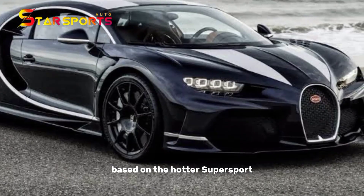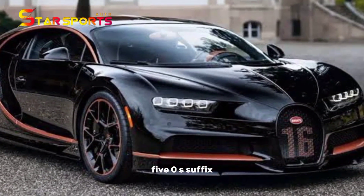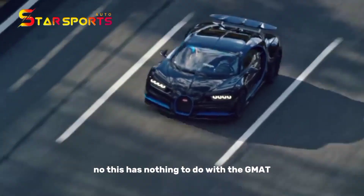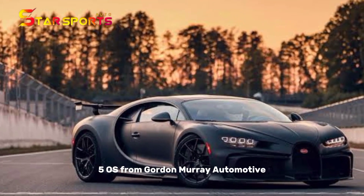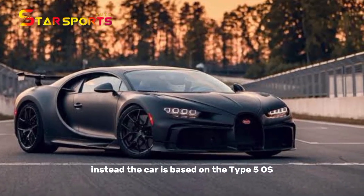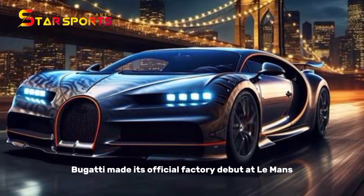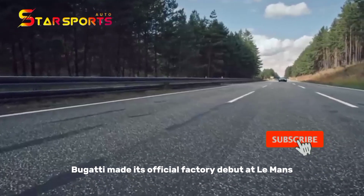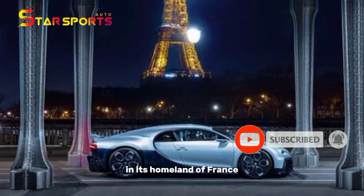Based on the hotter Supersport, this sinister Chiron carries the homage T5OS suffix. This has nothing to do with the GMA T50S from Gordon Murray Automotive. Instead, the car is based on the Type 5 OS, a racing car from 1931. That year, Bugatti made its official factory debut at Le Mans, at the iconic Circuit de la Sarthe in its homeland of France.